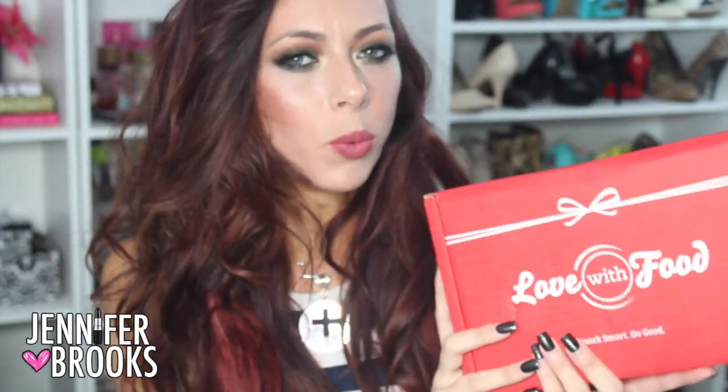Today's unboxing is going to be a little different - it's not beauty related. It is a snack box! I saw this on Zulily and I was like, 'Oh my gosh, I have to have this,' because it's a healthier kind of snack box, and that's something I struggle with. I love to have snacks because it's convenient - who doesn't like to snack? I normally end up eating something that's not healthy because I don't want to make something.